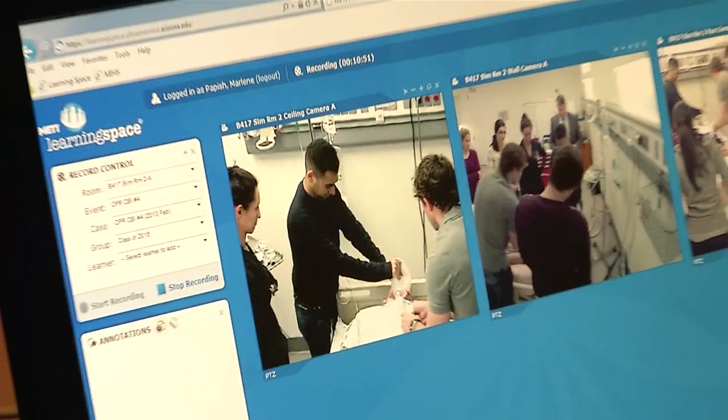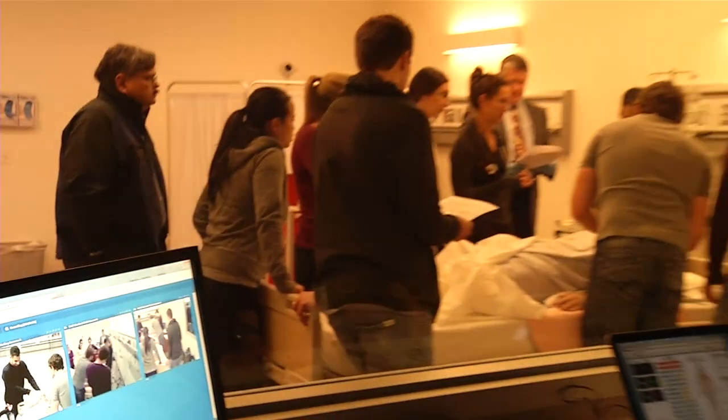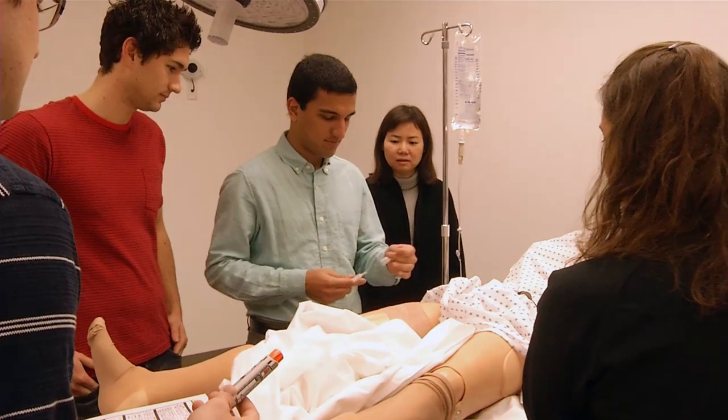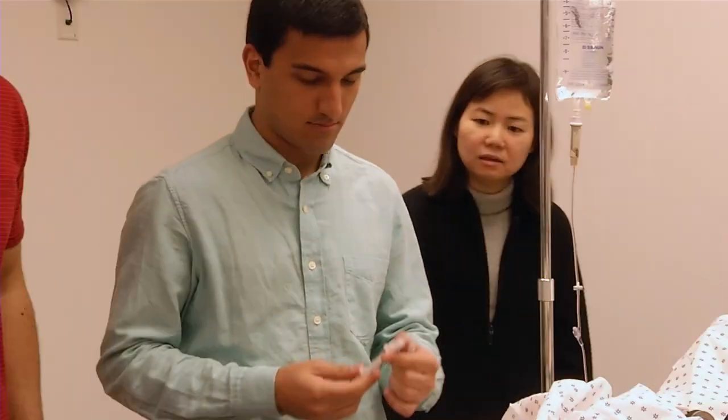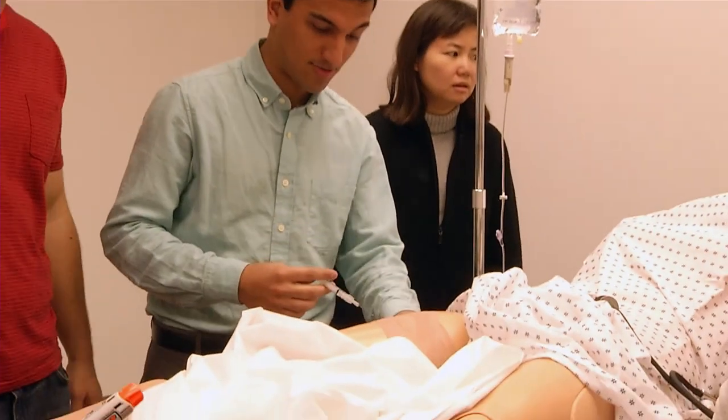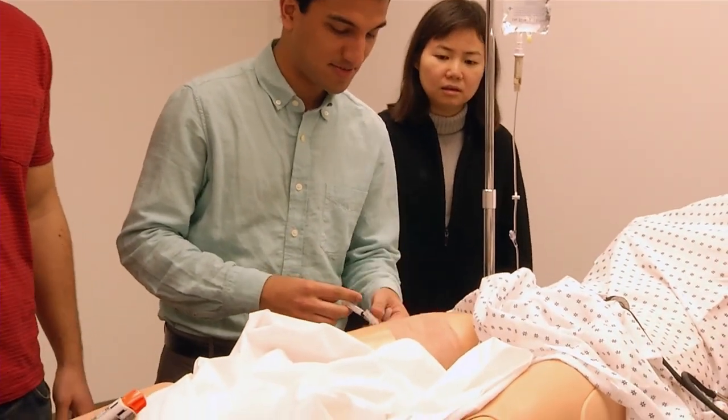This is absolutely phenomenal. It's a brand new state-of-the-art simulation center. While some medical schools across the country do have this technology, to my knowledge it's not really being utilized with first-year medical students. Typically it's used in their third year, in their clinical year, for procedural-based training. But this is absolutely a cutting-edge opportunity for our students, and my belief is that they're going to be much more prepared when they see their first patient.